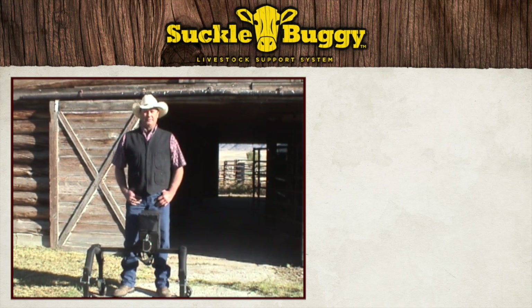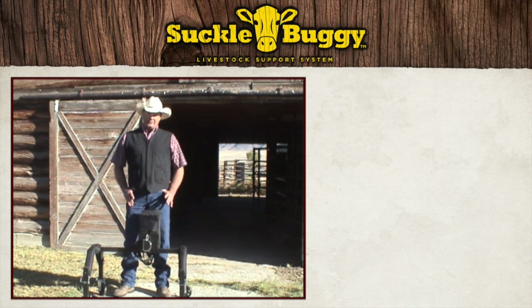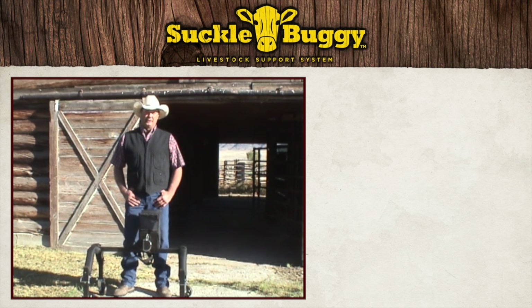Now in most cases, they do get up and suck their mom and everything's good, but there are circumstances where that doesn't happen — whether it's the calf's fault, the cow's fault, or the weather conditions. Around here, we give them about six hours to figure it out on their own. If they don't, we'll run them in and suck them.